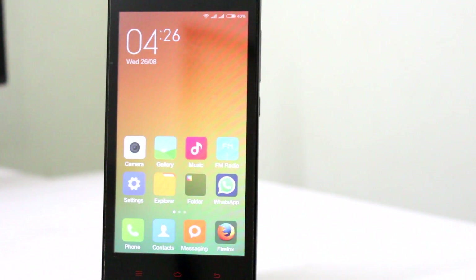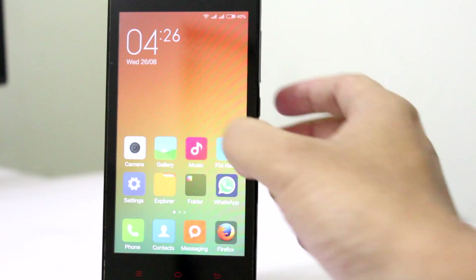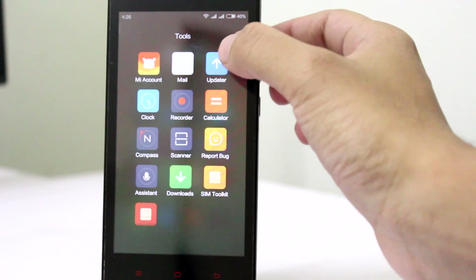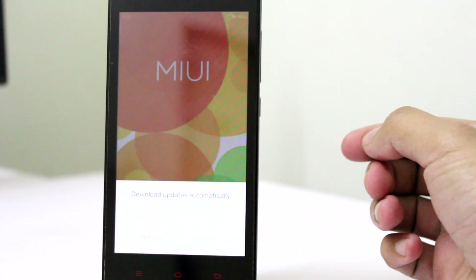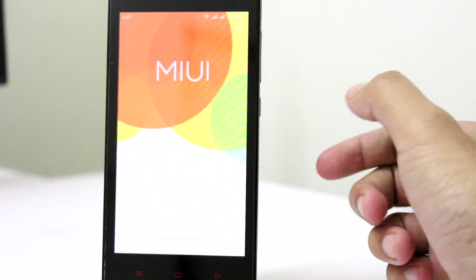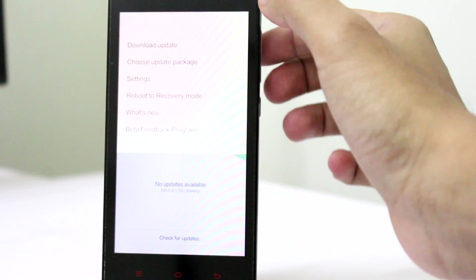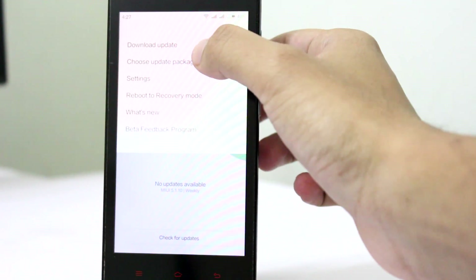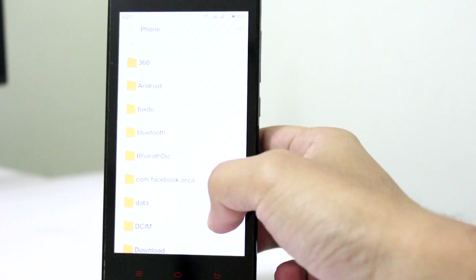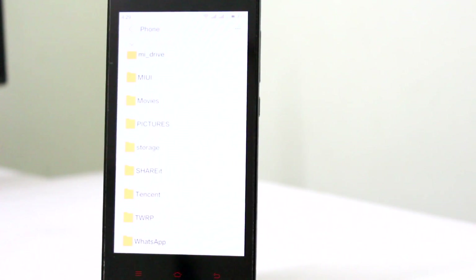So the first thing you will need to do is download the ROM file from the first link in the description and move the file to your phone. Once you are done with that, open the updater application. I am getting a prompt and I will say not now. Click on the three dots at the top right corner of the screen and select the choose update package option. This will take you to a file explorer where you will have to locate the file and click on the file itself.